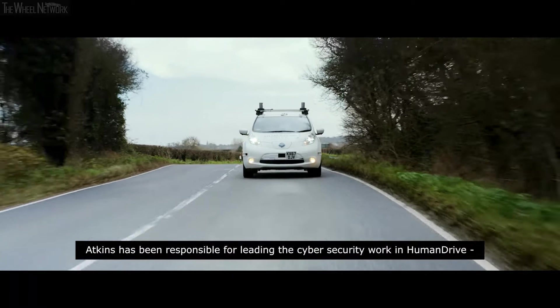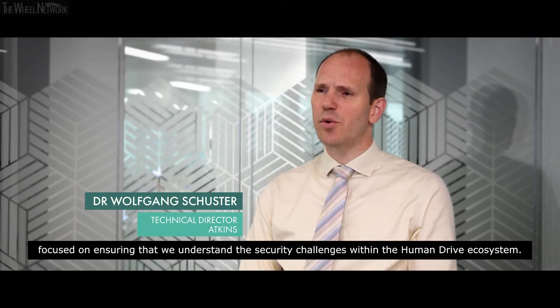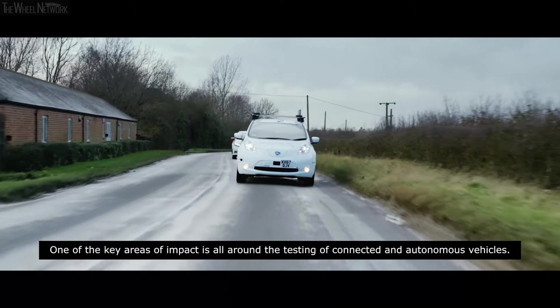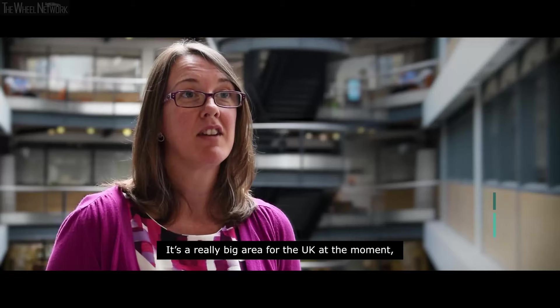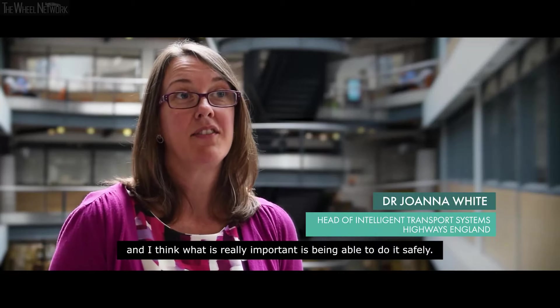Atkins has been responsible for leading the cyber security work in HumanDrive, focused on ensuring that we understand the security challenges within the HumanDrive ecosystem. One of the key areas of impact is all around the testing of connected and autonomous vehicles. It's a really big area for the UK at the moment and what's really important is being able to do it safely.